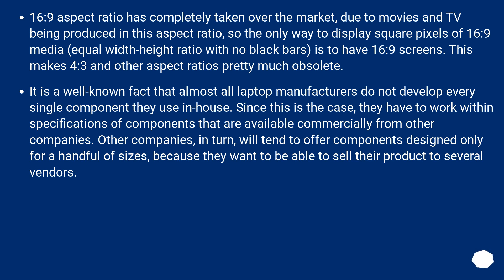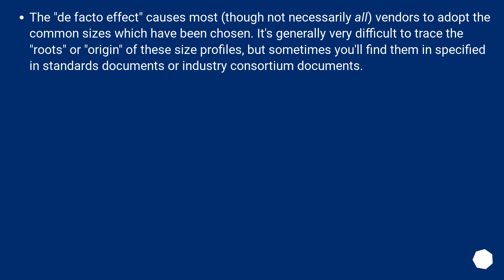It is a well-known fact that almost all laptop manufacturers do not develop every single component in-house. Since this is the case, they have to work within specifications of components available commercially from other companies. Those companies, in turn, will tend to offer components designed only for a handful of sizes, because they want to sell their product to several vendors. This de facto effect causes most — though not necessarily all — vendors to adopt the common sizes which have been chosen. It's generally very difficult to trace the roots of these size profiles, but sometimes you'll find them specified in standards documents or industry consortium documents.